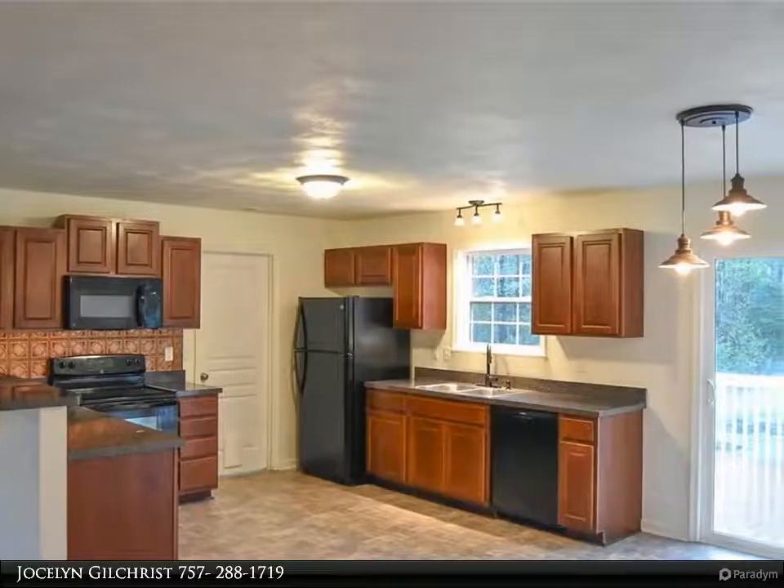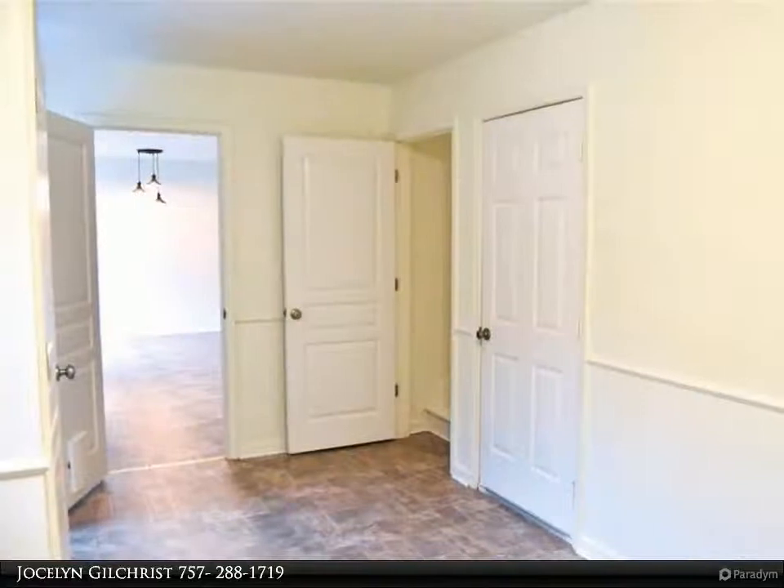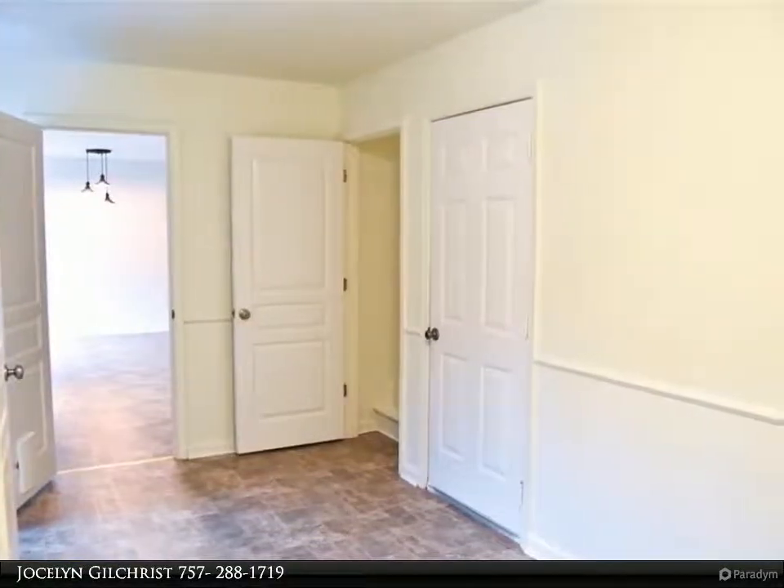The large bonus room above the garage can be used in a variety of ways. Walk in and enjoy the open concept. Relax on the back deck and enjoy the view.